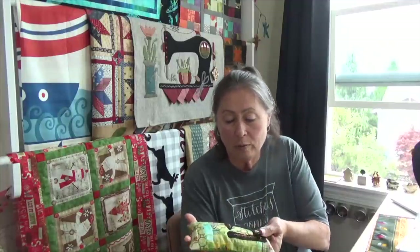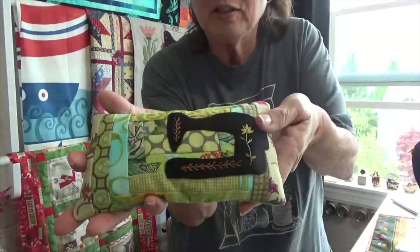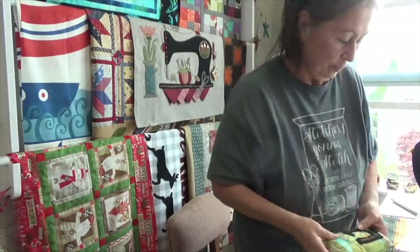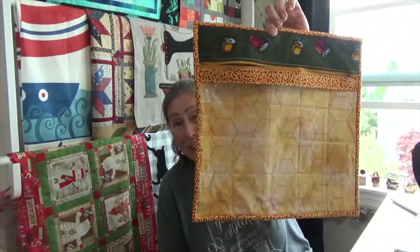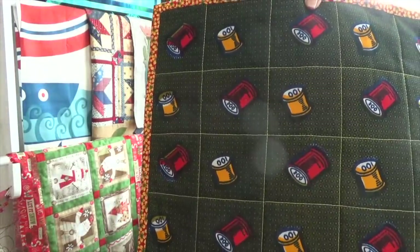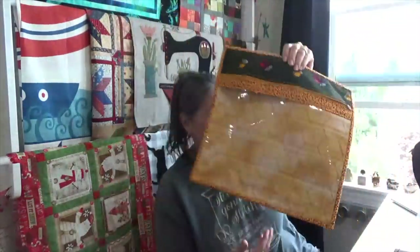When I went to their booth, they had all the African fabrics for sale. I bought a couple of things that Janet had made: one was a pin cushion and one was a project bag made out of African dyed fabrics. I couldn't pass it up.